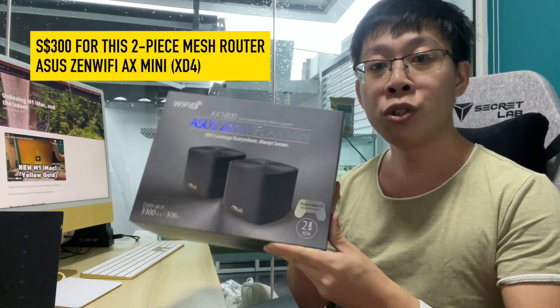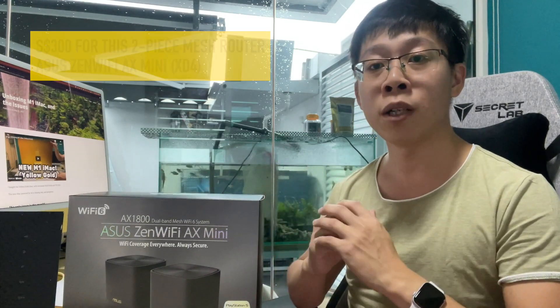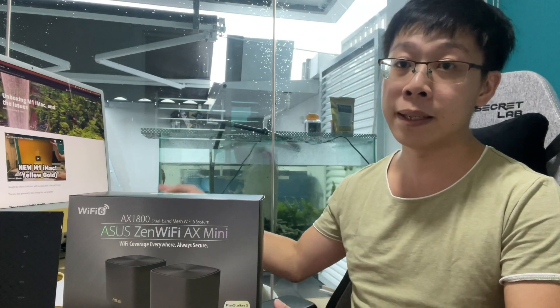For Singapore dollars 300, it is one of the latest mesh routers from ASUS with Wi-Fi 6 support, which will be a good feature for my iPhone and also this yellow iMac. I thought it would be an easy replacement of the router, but I was so wrong.